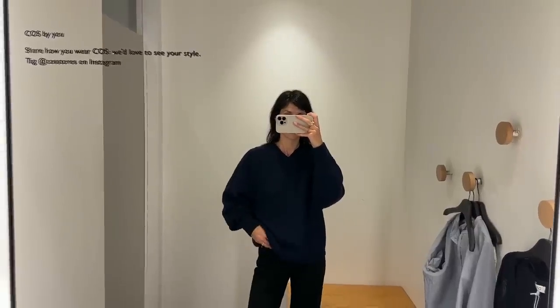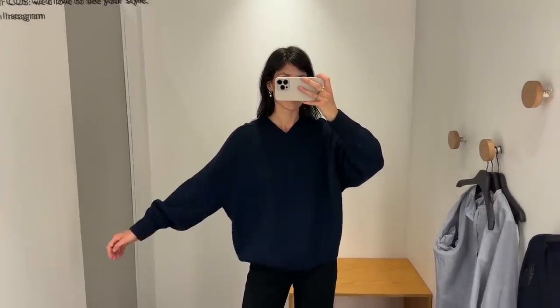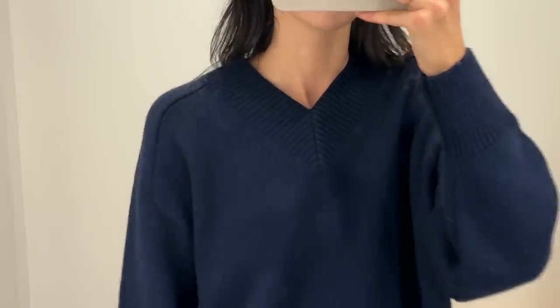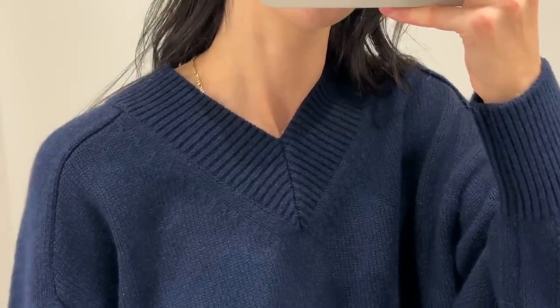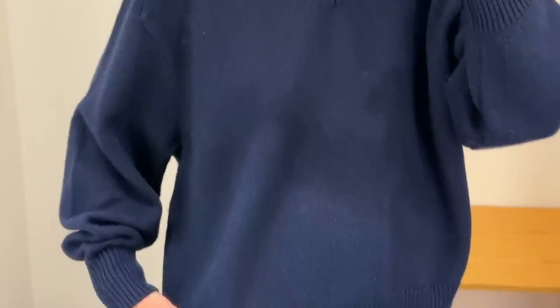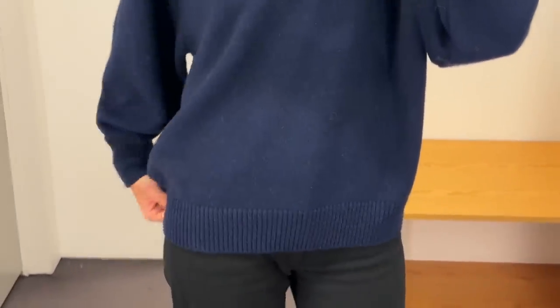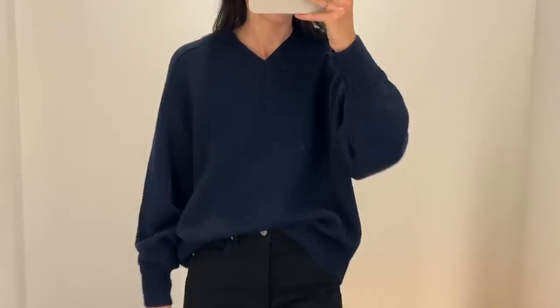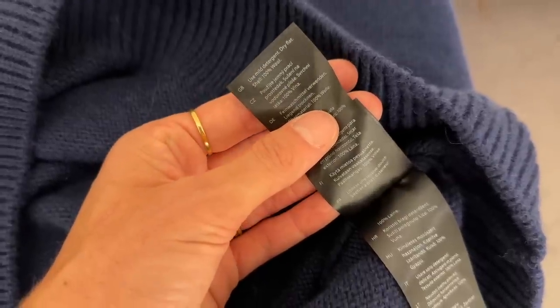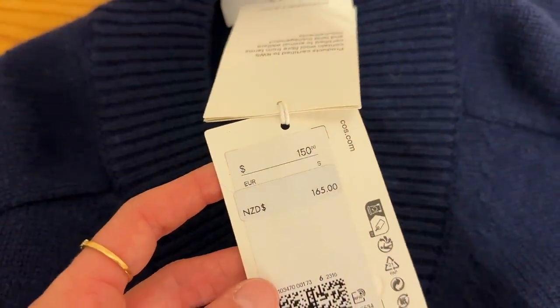Next up, this deep cobalt blue v-neck knit — a little reminiscent in cut to one I have from the Korean brand Nothing Written. It has a thick ribbing at the collar, cuffs and hem. It's quite a boxy, oversized fit which I think looks especially chic with a tailored trouser or worn loose with a pleated skirt. It almost cocoons in at the hem. I thought it was nice and it's 100% wool. I love the colour but it's very textural and maybe scratchy if you have particularly sensitive skin. I'm wearing a size small and this retails for $150.